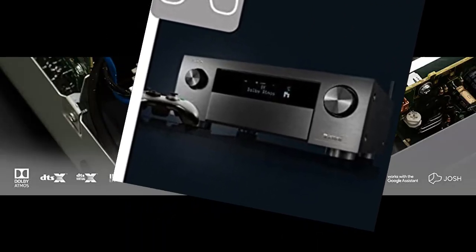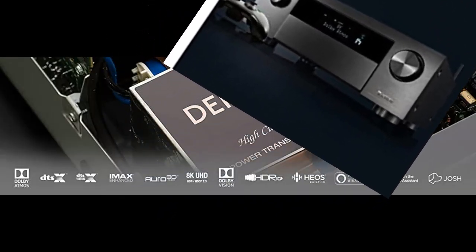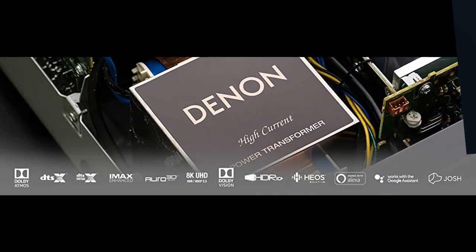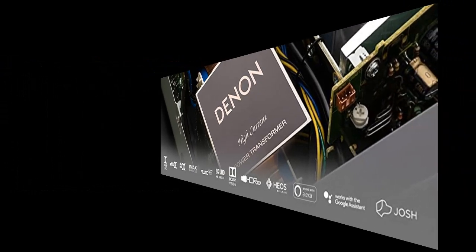Extend the reach of your music to any room in the house via Wi-Fi, AirPlay 2, or Bluetooth with HEOS multi-room wireless speakers like the Denon Home Series, without any extra hardware. Get hi-fi audio around your home with Pandora, Spotify, TuneIn, and more.